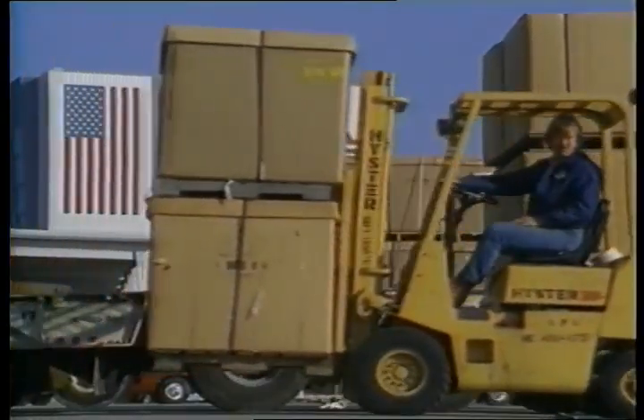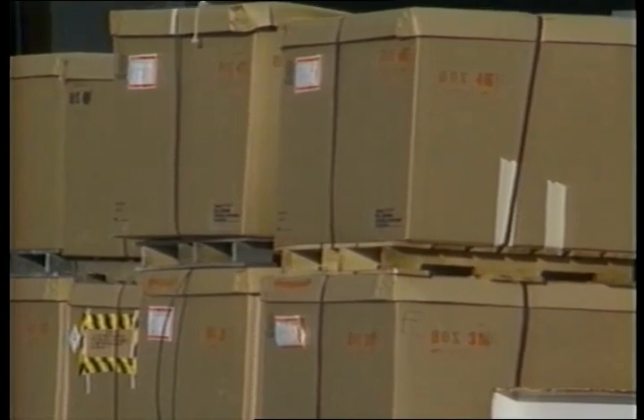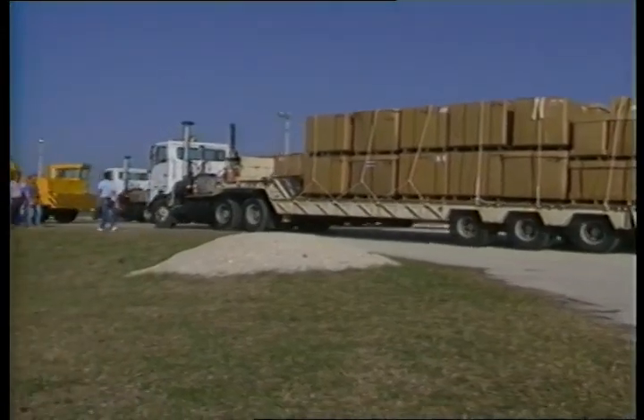100 large crates now hold the twisted wreckage of what once was a $2 billion spaceship. 120 tons of barnacle-encrusted debris were collected from the ocean during the biggest search ever conducted. Now they're taken to the old Minuteman Missile Complex at Cape Canaveral Air Force Station for burial.